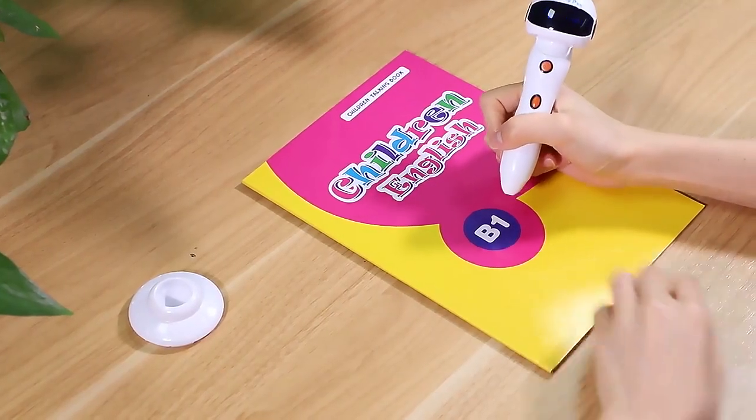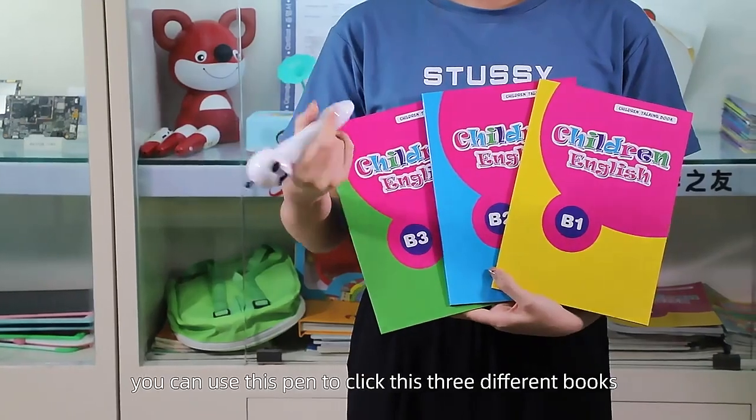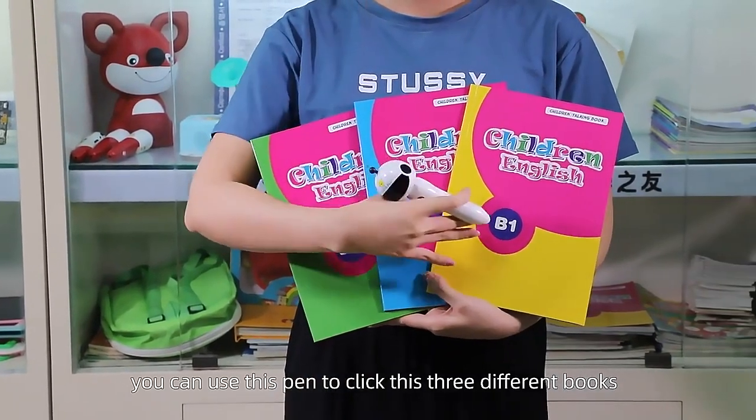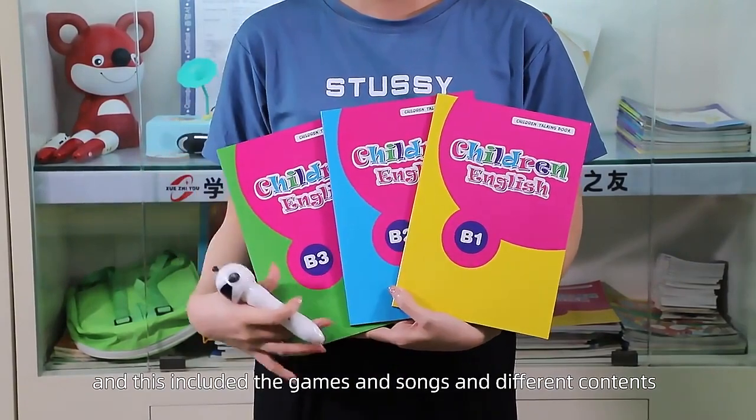It supports Children's English, and it can also support DIY recording. You can use this pen to click these 3 different books, which include games, songs, and different contents.